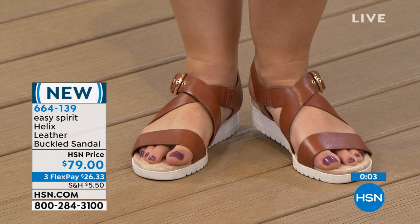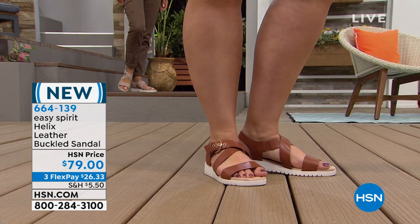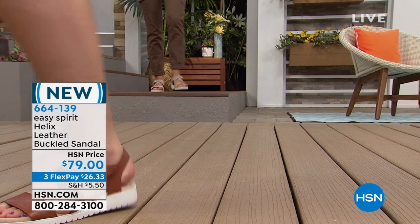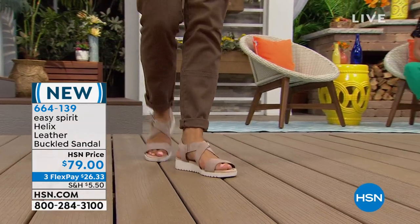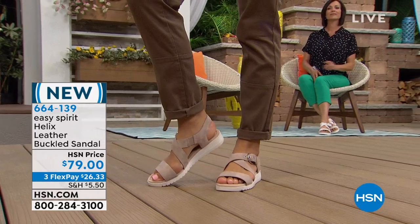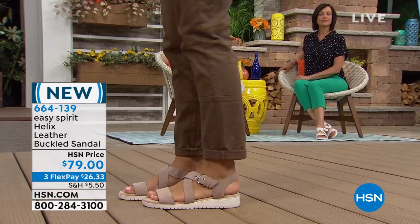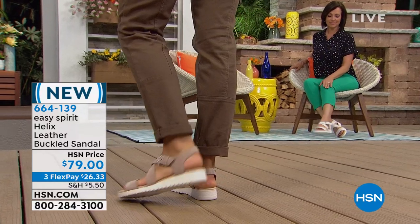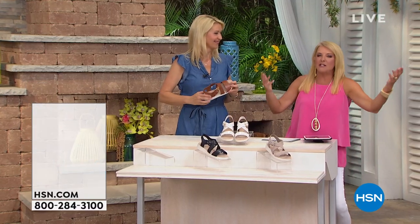Nancy, I think you're going to really love them when you try them. Easy Spirit is just one of those renowned names — when you go buy shoes and you look at the Easy Spirit section, you're guaranteed to have really great comfort and really cute shoes. That's what's so nice about Easy Spirit. It's in all the major stores and you're just like, hey, I'm going to get Easy Spirit because I want to have great comfort.